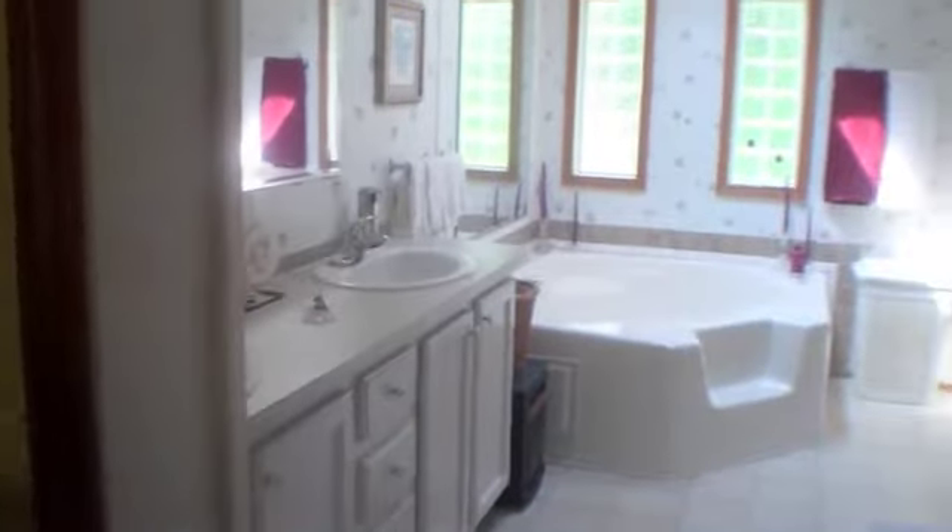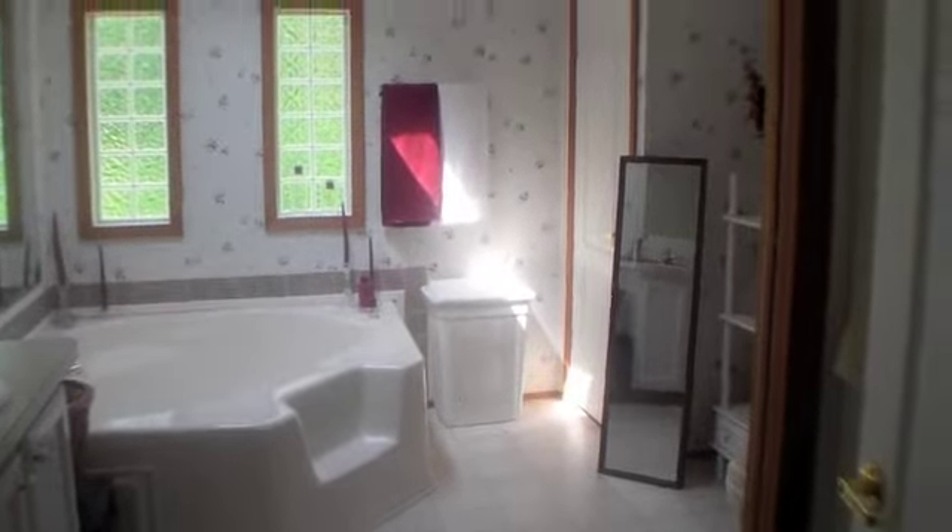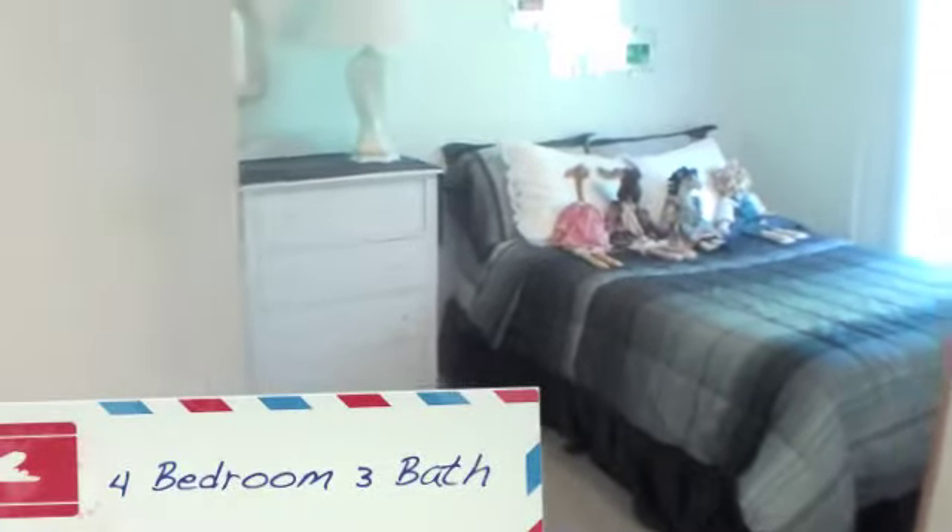This is a 2005 model, very clean, very well kept. Here's a look at one of the other bedrooms, and there's another one right to the other side of this with a bathroom joint in the center.